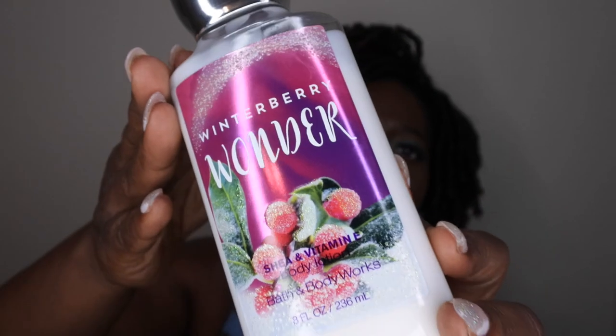Next up is Winterberry Wonder — this scent has been in and out of my project use it ups for over two years. I actually really like it; it's a nice fruity winter scent that can be used year round. But for some reason every time I put it into a project use it up, I just take it back out. Anytime I start using it, I always find another scent I gravitate towards over this. I probably won't repurchase it when I use it up.